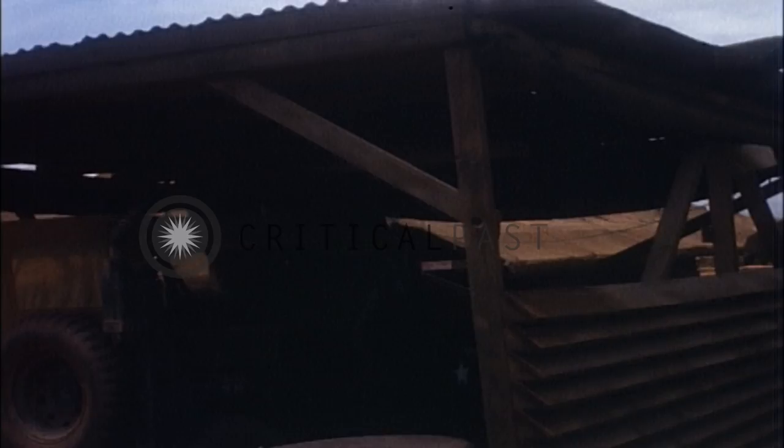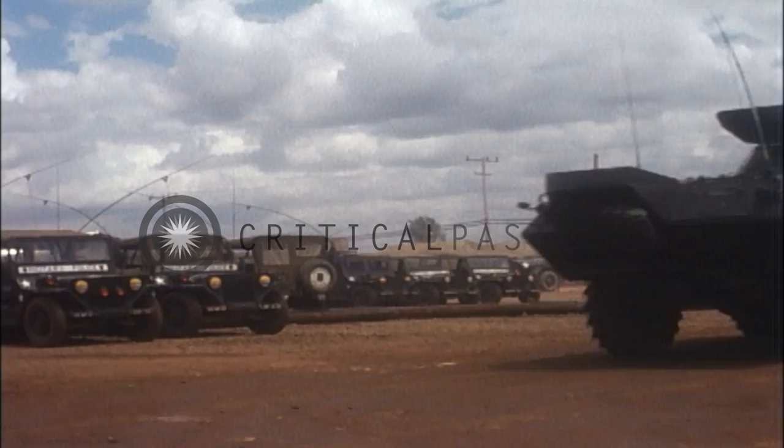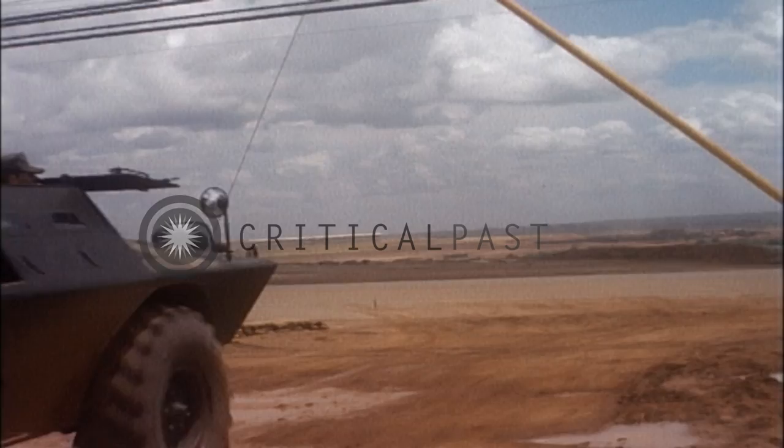The armament on the V-100: the bottom plate is three-eighths of an inch and the sides are a quarter of an inch. It has different bevels on it which will ricochet all small arms fire. The engine is a 361 Chrysler with 212 horsepower. It has a five-speed transmission with four-wheel drive. It is both amphibious and a land vehicle. It will do 3.8 knots on water and approximately 60 miles per hour on land.